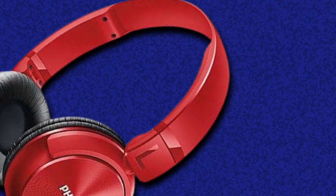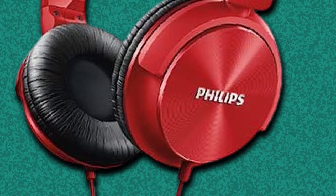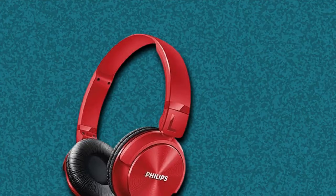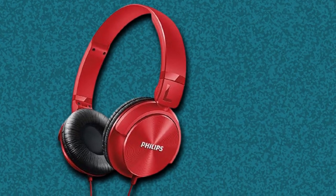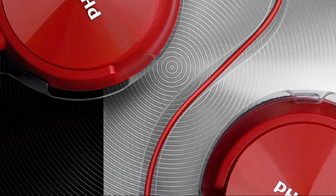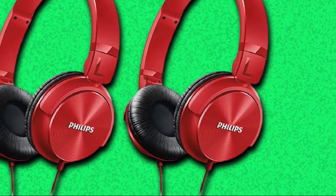This means you can immerse yourself in music, a great audiobook, or a podcast when you're out and about, without worrying about distractions or poor audio quality. Philips have always prided themselves on comfort, and that's no different with these headphones. The ear cups are gentle and breathable, so you can listen to music all day long. You can also adjust the headband to your head, giving you a perfect and comfortable fit. If you need a good pair of over-the-ear headphones for a noisy commute, purchase these. They will give you a great listening experience and comfortable fit at a reasonable price.